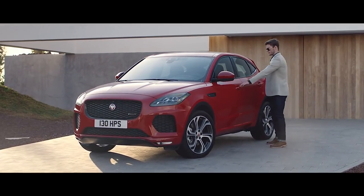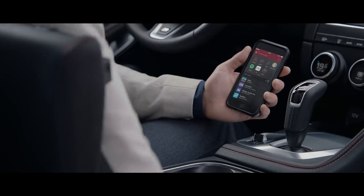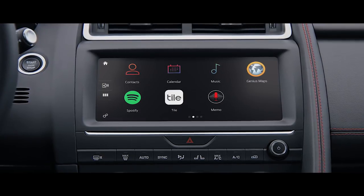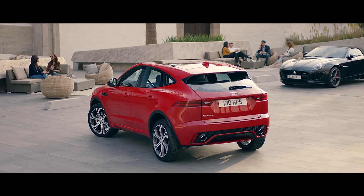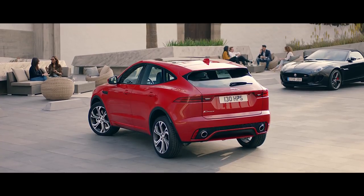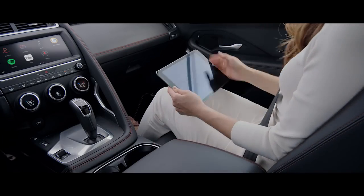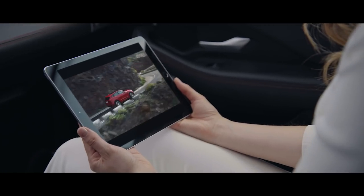The E-Pace is available with Jaguar's smartphone pack. With this pack you can connect your phone to a USB port and control your favourite apps directly from the E-Pace's touch screen. The new E-Pace features state-of-the-art connected technology, with inbuilt Wi-Fi hotspot connectivity to keep you seamlessly connected at all times. You can also access your music streaming service and stream movies using the inbuilt 4G connectivity.